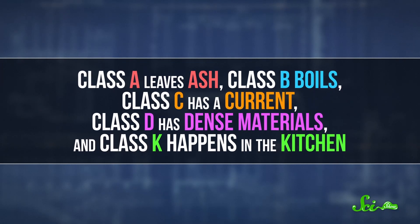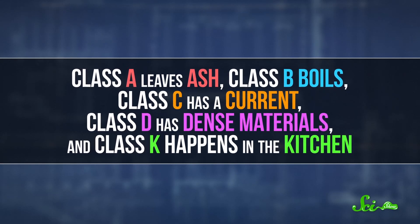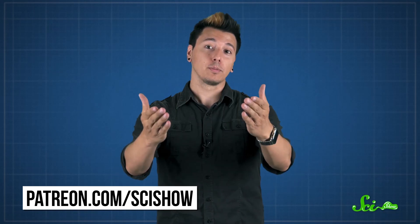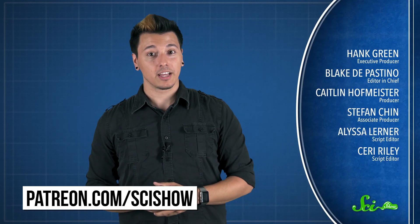If it's hard to keep track of which type of fire is which, there's a clever mnemonic: Class A leaves ash, Class B boils, Class C has a current, Class D has dense materials, and Class K happens in the kitchen. Remember that, and you'll know exactly which fire extinguisher to use to save your bacon. Thanks for watching this episode of SciShow, which was brought to you by our patrons on Patreon. If you want to help support the show, just go to patreon.com/scishow, and don't forget to go to youtube.com/scishow and subscribe.